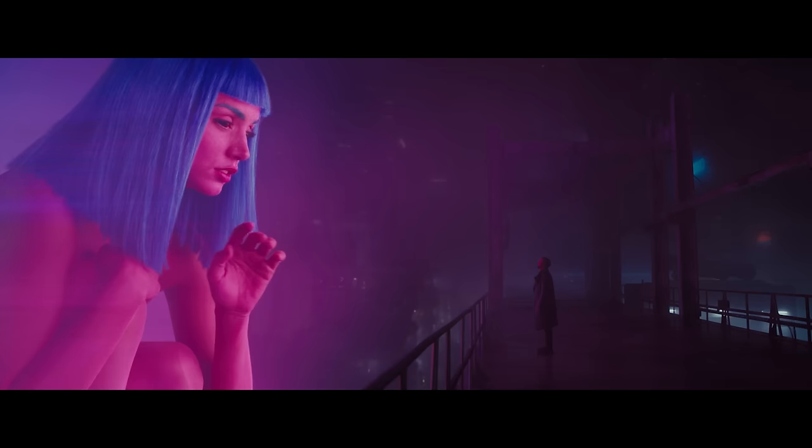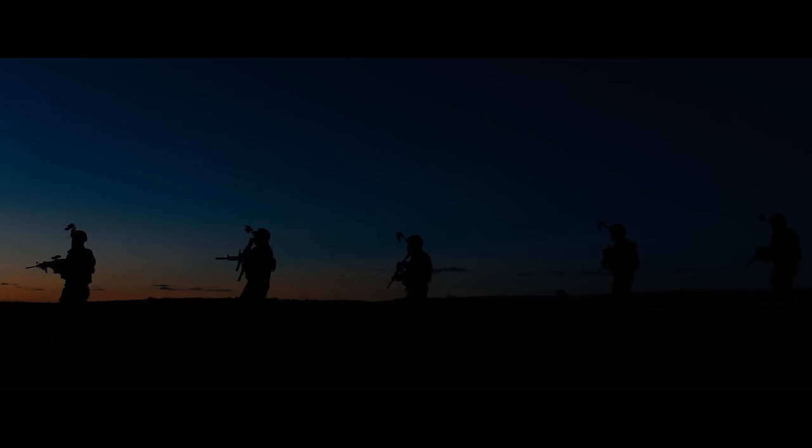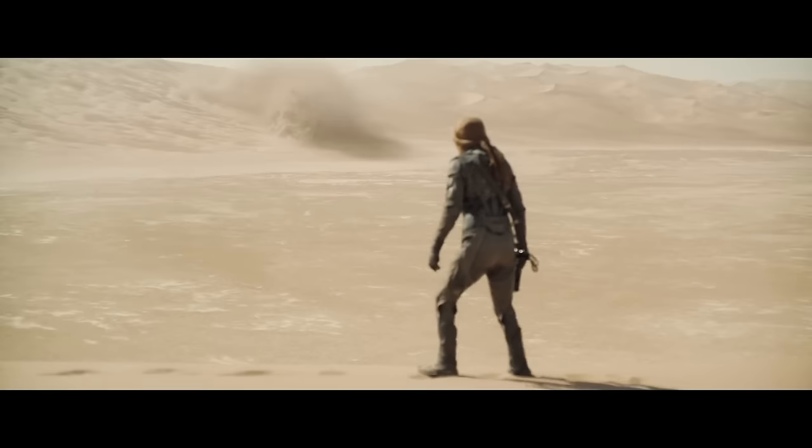Almost 40 years later, that kid — now known as Denis Villeneuve — became a filmmaker himself and created Dune Part 1 and Part 2. Denis has always been focused on the visuals, which can be seen in all of his films. In fact, one day he plans to make a movie with no dialogue, solely focusing on visuals. In this video, we'll talk about the key elements of visual storytelling in his new Dune movies.